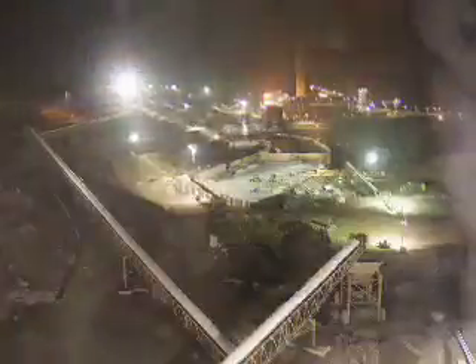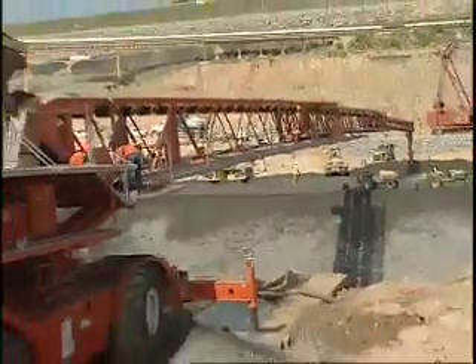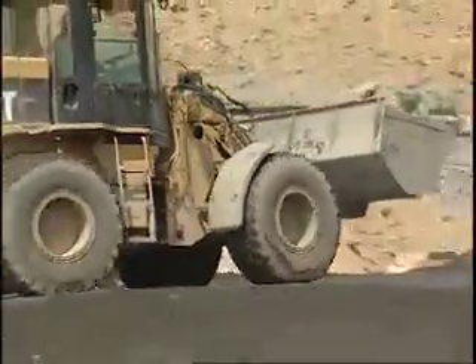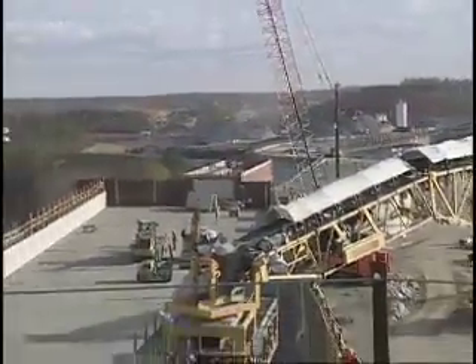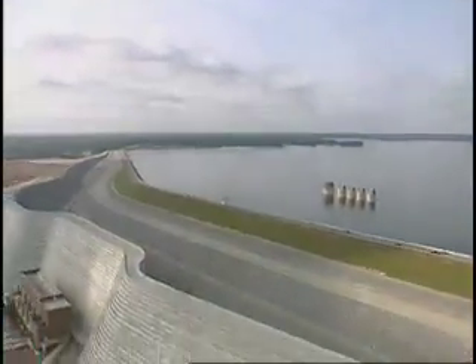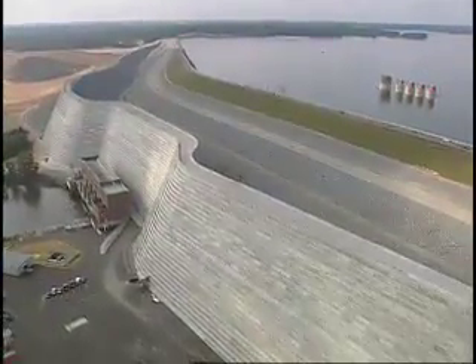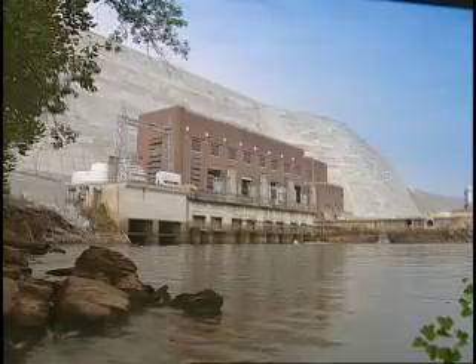By early 2004, the center section is rising. In the spring, refilling of the lake begins. Crews hit their peak by fall, placing 18,590 cubic yards of concrete on November 3rd — a North American industry record. They placed, in one 24-hour period, enough concrete to cover a football field with an 11-foot-thick block. In 2005, the center section is complete: a 2,300-foot wall that contains more cubic yards of concrete than all of SCE&G's power plants combined.